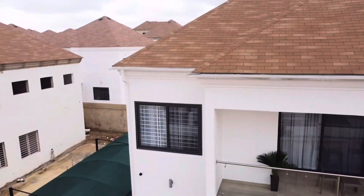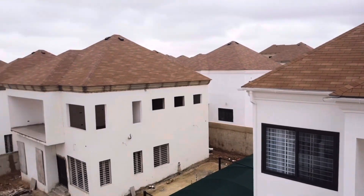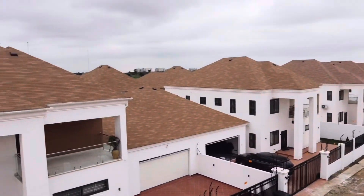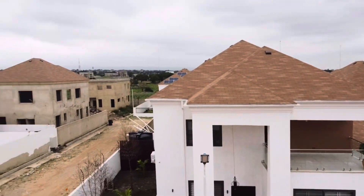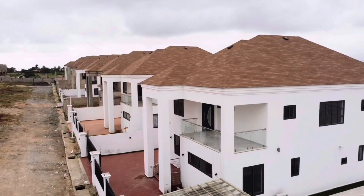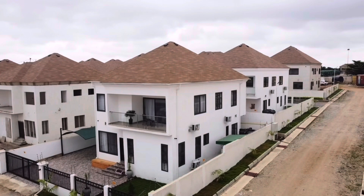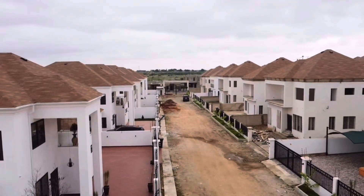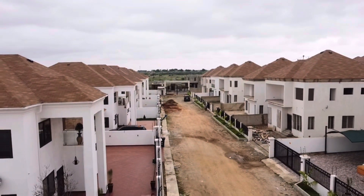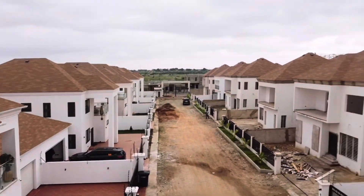As we enter the gated community, you can immediately feel the sense of security and serenity. Lush greenery and beautiful landscaping surrounds us. Here, residents have access to various facilities such as a swimming pool, playgrounds and fitness center, all designed to enhance the quality of life for its occupants.